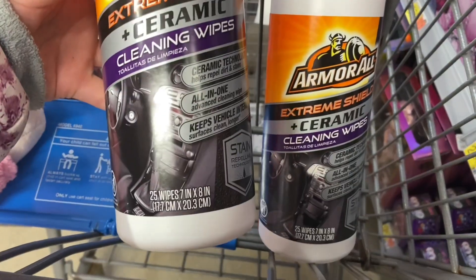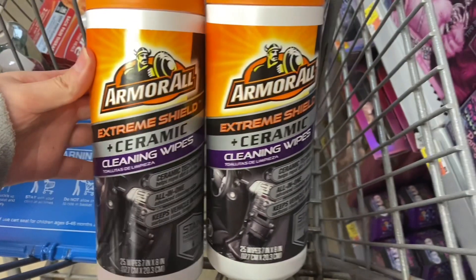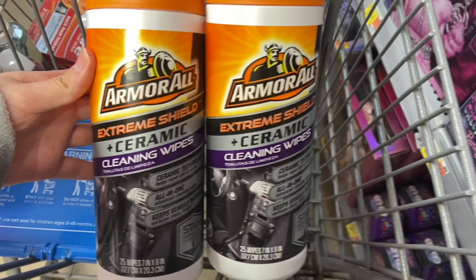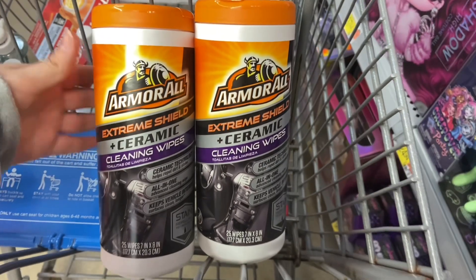Next up I'm finally able to grab these Armor All Extreme Shield Ceramic Cleaning Wipes. The 25-count are $5.12. You're going to want to pick up two, which will come to $10.24. InboxDollars will give us back $8 for buying two, making your final cost for both $2.24, or $1.12 each. I've been wanting to pick these up for a while and my store finally stocked them — definitely a great deal.